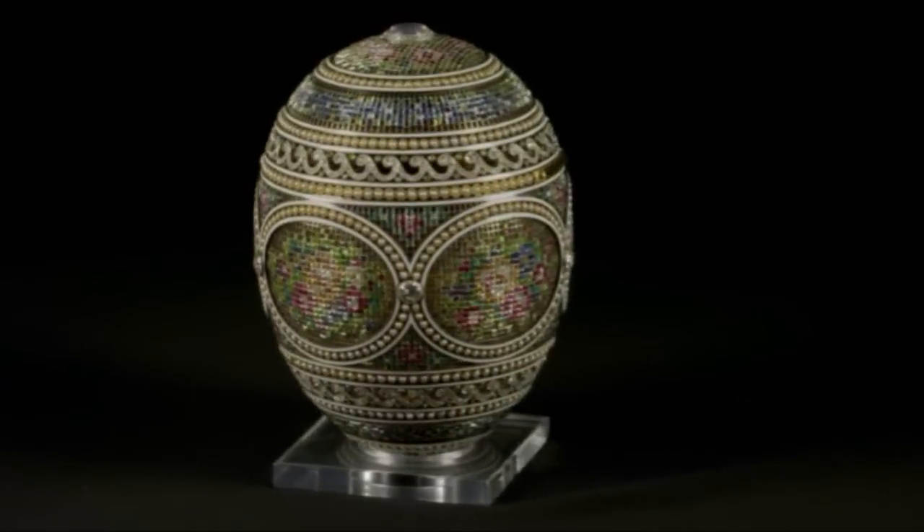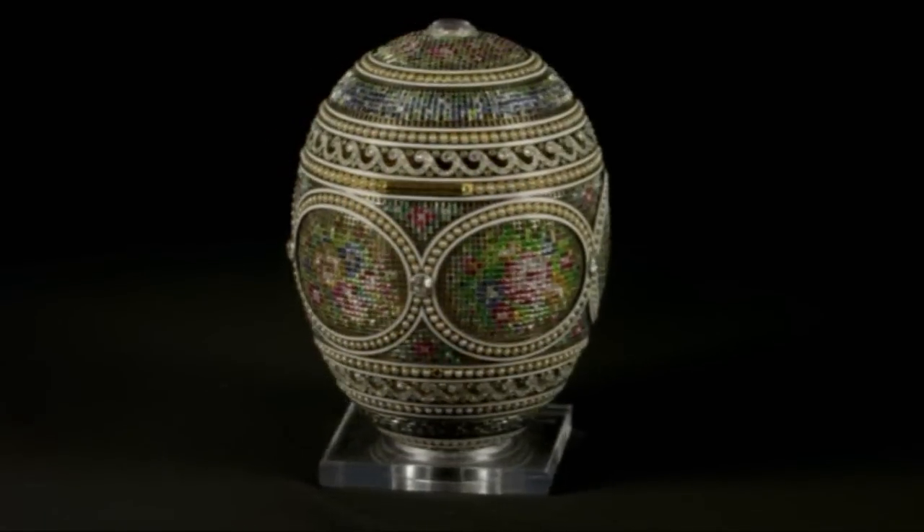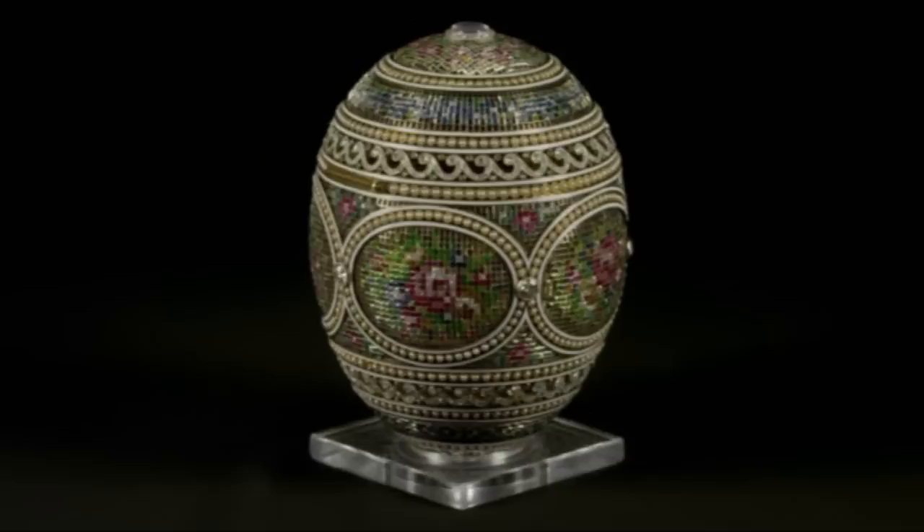For this egg, for 1914, she was inspired by watching her mother-in-law working at her petit point, sitting by the fire one evening. She saw the light flickering from the fire across the petit point, and she decided that this would make a wonderful motif with which to decorate an imperial egg. And so on the six panels around the egg, you see this petit point motif, which is a stylized imagery of flowers.